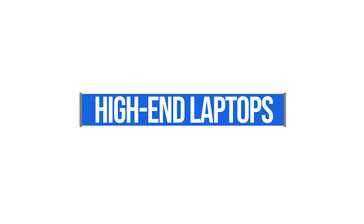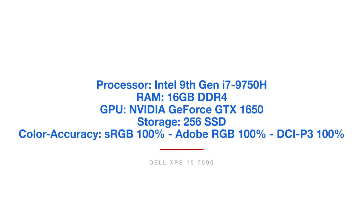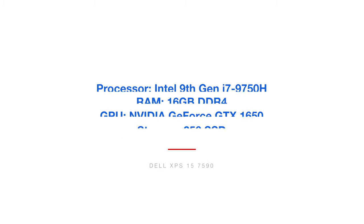Now we're moving into the high-end laptop category for graphic designers. The first model is the Dell XPS 15 — actually my daily laptop that I use for graphic design and video editing. It's been very reliable for me. The Dell XPS 15 comes with the Intel 9th Gen i7-9750H processor, 16GB of RAM, the NVIDIA GeForce GTX 1650 GPU, 256GB solid-state drive, and a color accuracy of 100% sRGB, 100% Adobe RGB, and 100% DCI-P3. Really color accurate, great performance — it's a good buy.